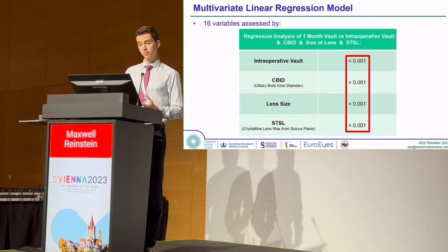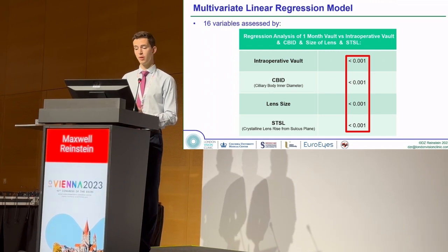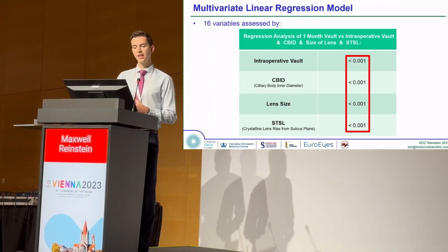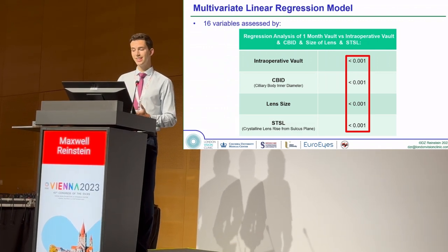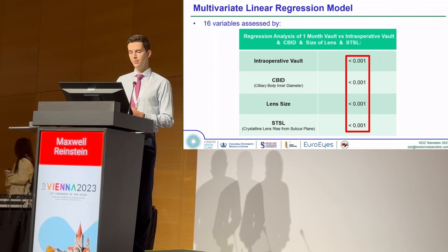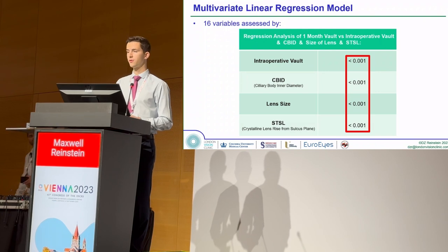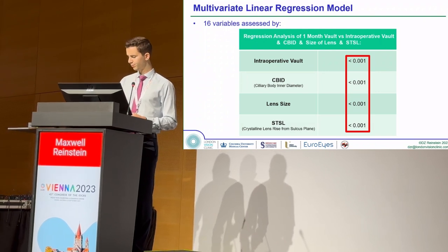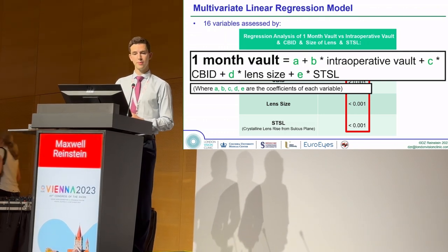We conducted a multivariate linear regression analysis on our data. We found that alongside intraoperative VOLT, statistically significant parameters in predicting the one-month VOLT included CBID — the ciliary body inner diameter mentioned earlier — lens size, and the crystalline lens rise from the sulcus plane. We made an equation incorporating these parameters.